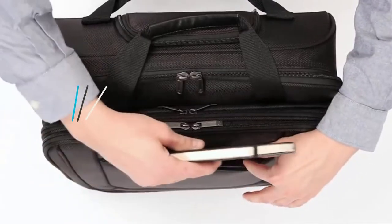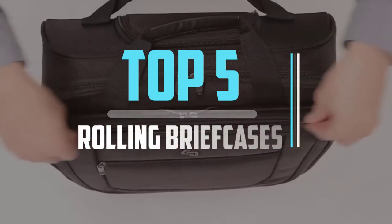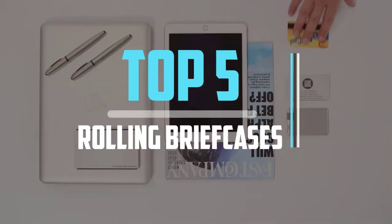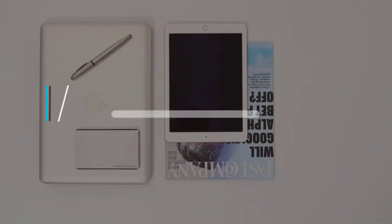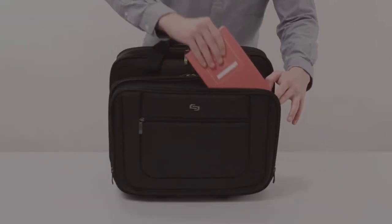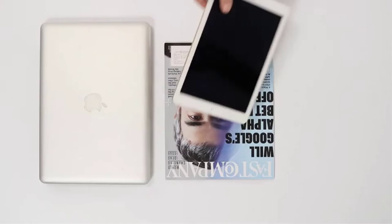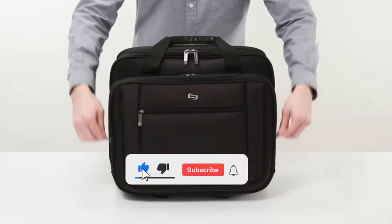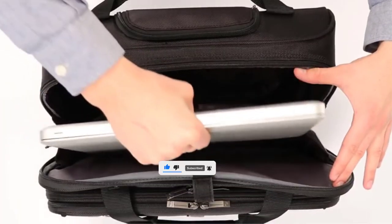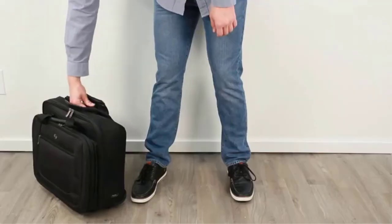Hello viewers! This is another video of Top 5 Best Rolling Briefcases in 2021 Reviews. I hope the video will help you to buy the best one. For more information please check the link in the description section below. If you find this video helpful please do like, comment, and share, and don't forget to subscribe to our channel and click the bell icon for future reviews. Let's jump into the video.